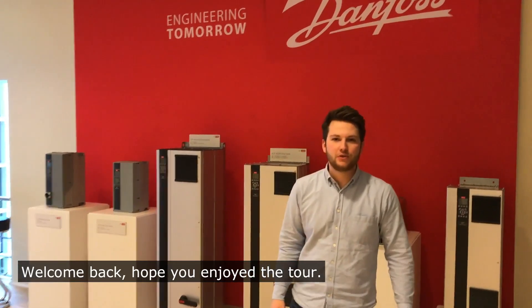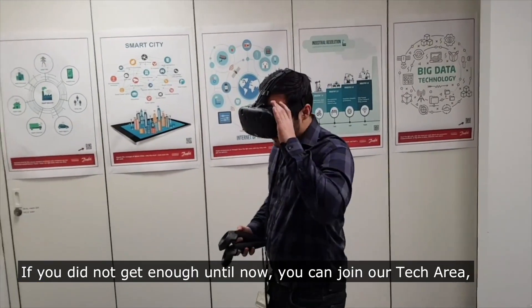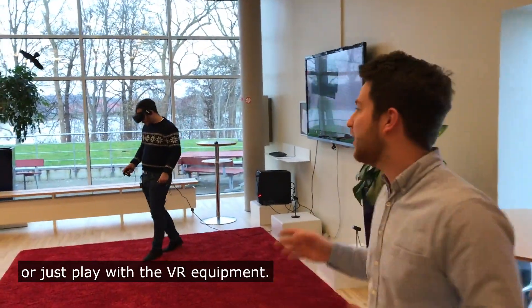Welcome back. Hope you enjoyed the tour. If you didn't get enough until now, you can join our tech area and see all the fancy stuff, make up your mind about future technologies, or just play with the VR equipment.